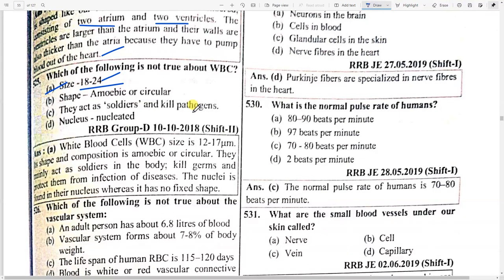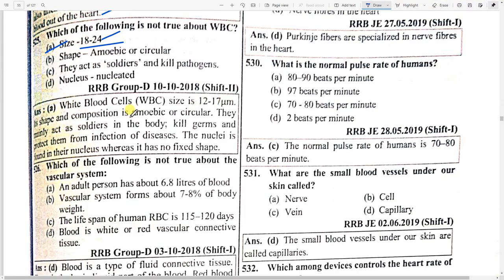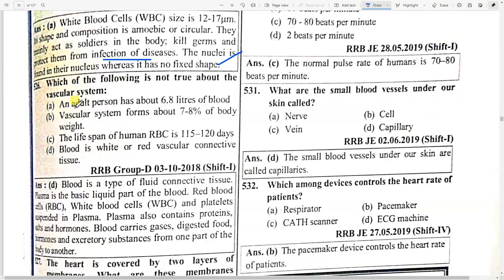Which of the following is not true about WBC? Option A — size 18 to 24 micrometers is incorrect; WBC size is 12 to 17 micrometers. Their shape is amoebic or circular and they act as soldiers in the body, killing germs and protecting from infection. The nucleus is found in WBCs.